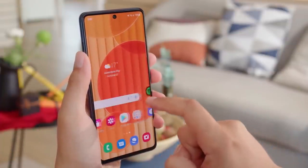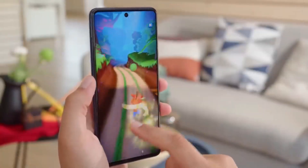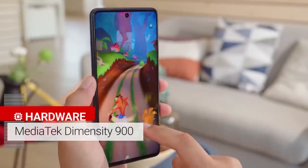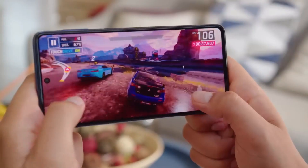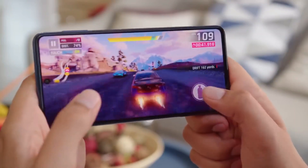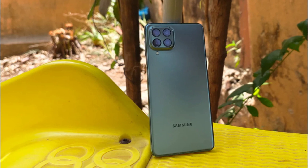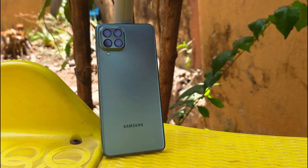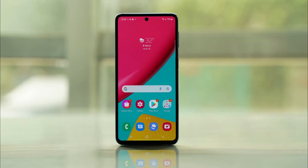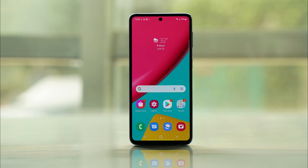Let's talk about the positives and negatives of the Samsung Galaxy M53. Positives: vibrant Super AMOLED display for an enjoyable viewing experience; smooth and responsive performance for everyday tasks; decent camera capabilities; long-lasting battery life; and an affordable price point for budget-conscious buyers. Negatives: the phone's design may feel a bit generic compared to higher-end models, and the lack of a high refresh rate display may be a downside for some users. It comes with Android and Samsung's custom UI, offers expandable storage via a microSD card slot, and features a headphone jack.